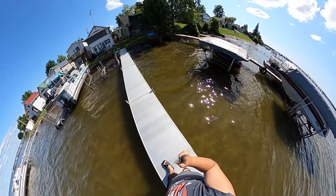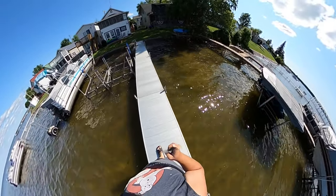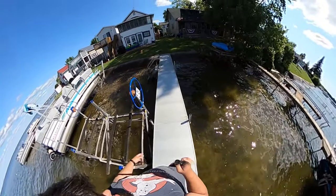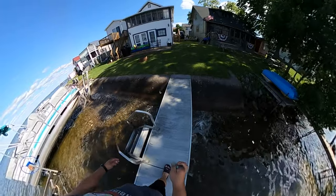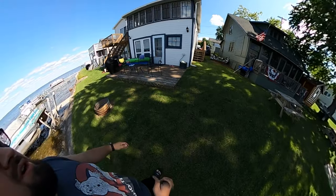Over here is the cottage that we're staying in. It's white and blue, upstairs and downstairs. So far we're loving it. Let me take you guys on a tour.